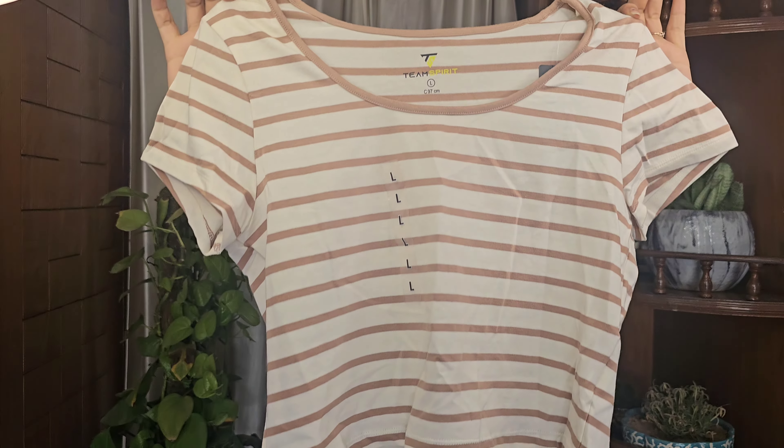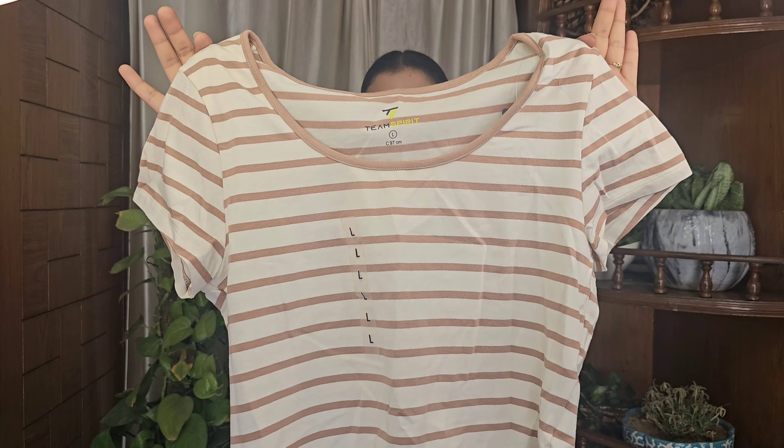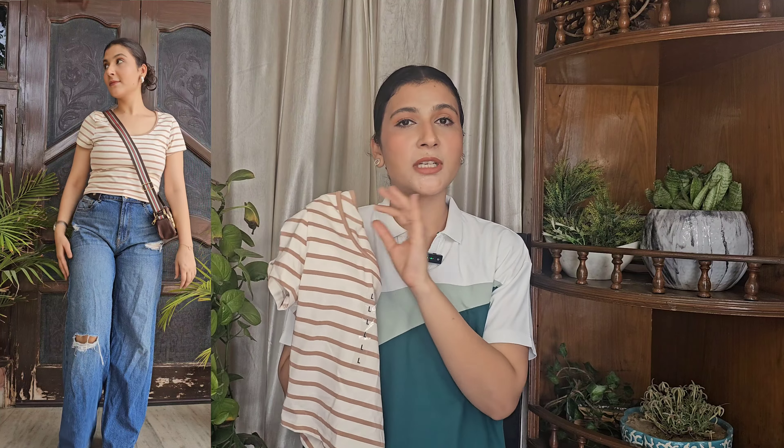The next t-shirt is again from the brand Team Spirit. It is a crop t-shirt in my size with horizontal stripes. The base is an ivory cream color with brown color stripes, cap sleeves, basic round neck, and the material is very good — I got it for 420 rupees. It is so lightweight; after wearing it, I didn't feel like I had anything on. L size was a little loose, so if you need a fitted look go for M, but if you like a loose fit go for L. Striped t-shirts are perfect for summer because of the breathable fabric.